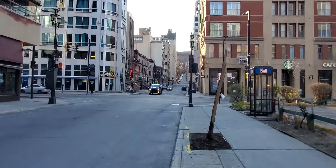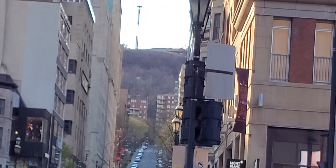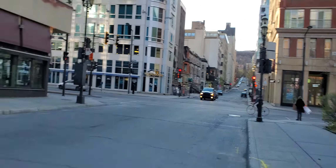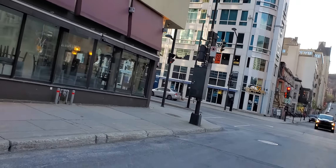I'll zoom in for a moment to show you. And that's the Montreal Lookout right there. We'll quickly cross the street, and again, we're walking to Guy-Concordia Metro Station.